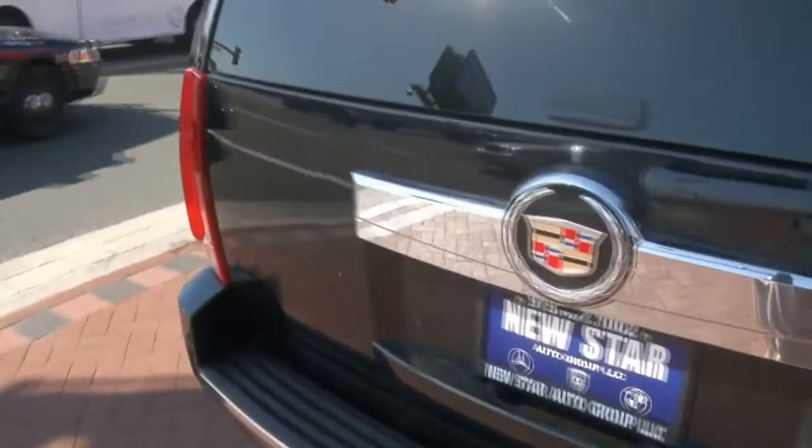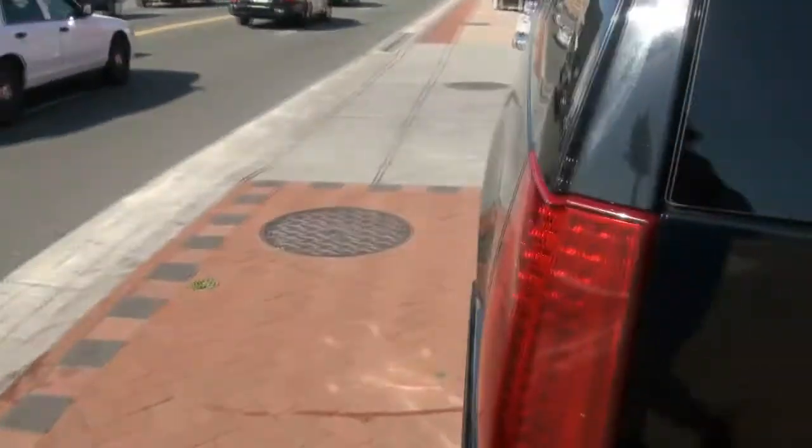I've driven a lot of these. This has just a tad bit over 400 horsepower, so these things are actually no slouches.